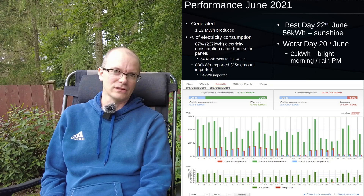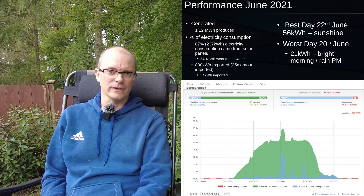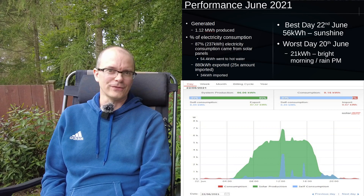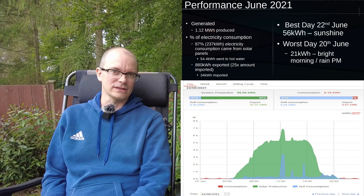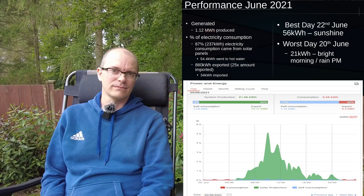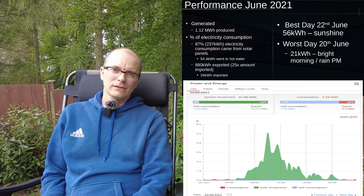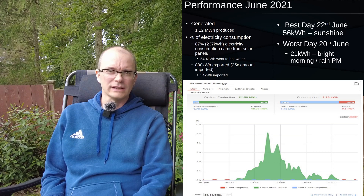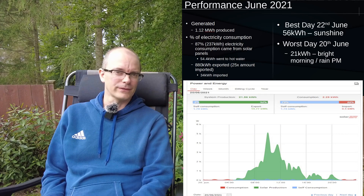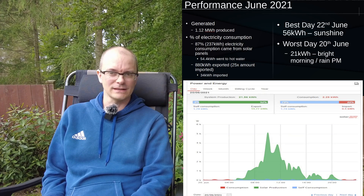The best day in June was the 22nd, where we generated just over 56 kilowatt hours — a day of unbroken sunshine without any clouds interrupting production. In contrast, the worst day was the 20th of June at just over 21 kilowatt hours, but even that wasn't bad as it was still far more than I needed for that particular day.